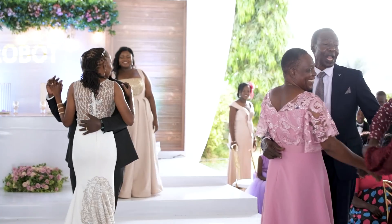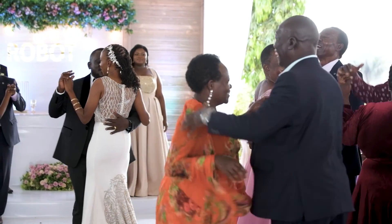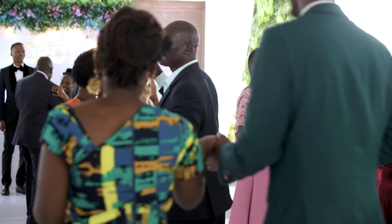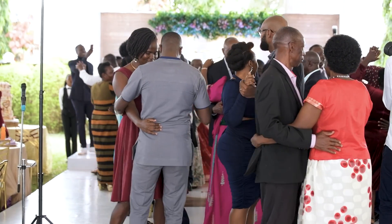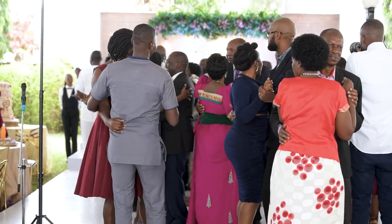When all the pictures and formalities are done, it's now time for the reception to start. This reception was so full of fun, happiness, and a lot of dancing. We started off with a couples' dance, specifically tailor-made for the married people who attended the wedding reception — it was really fun seeing people dance.